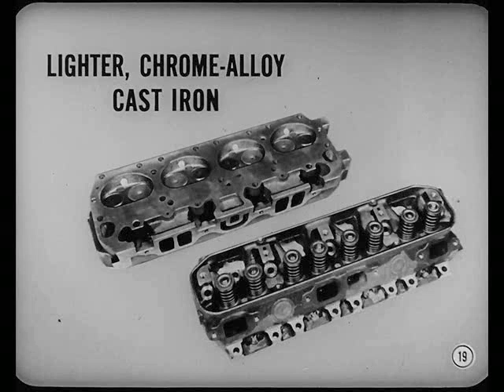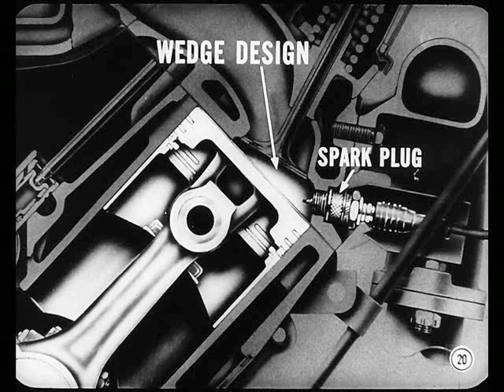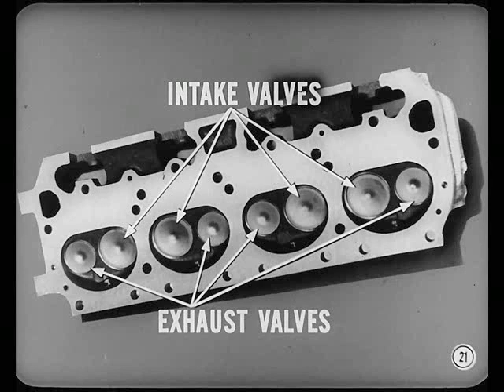Let's get back to the engine design features. There are new lighter-weight chrome-alloy cast-iron cylinder heads. Combustion chambers are a new wedge-shaped design. Spark plugs enter the wide end of each chamber and are installed horizontally — right below the exhaust manifold. Valves are arranged in line, and the valve stem guides are cast in the heads. Intake valves are silicone chromium steel. The exhaust valves are nitrogen-treated manganese chromium nickel steel, so you get quieter, longer valve life.